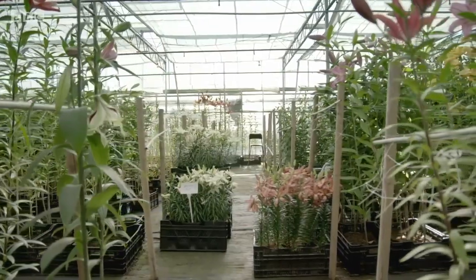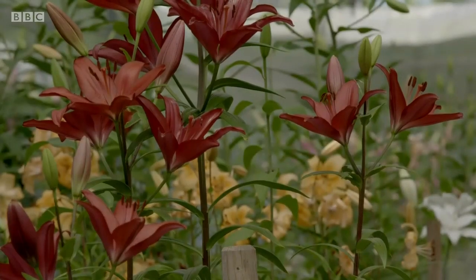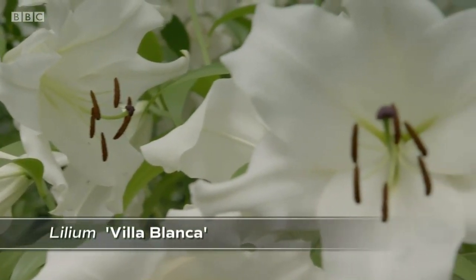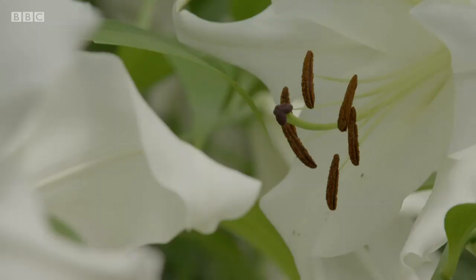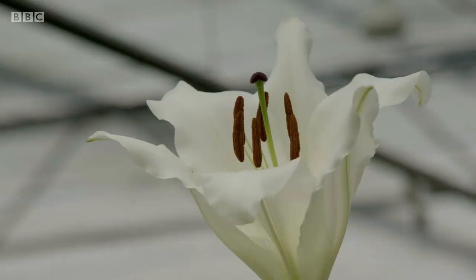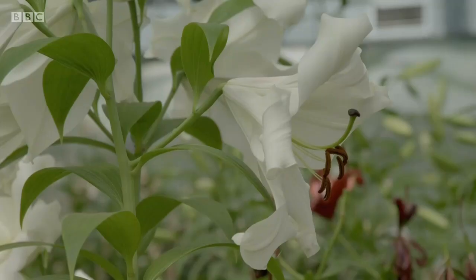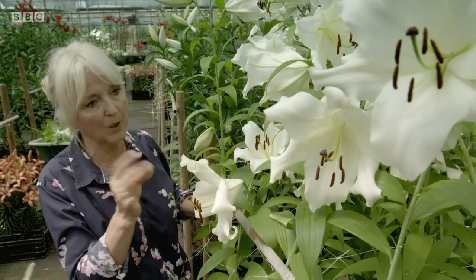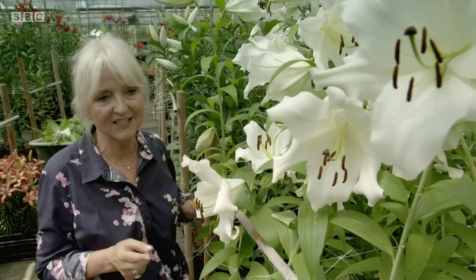I love lilies because they're so diverse — there's something for everybody. This is an absolutely fabulous Villa Blanca. Everybody knows Casablanca, but Casablanca was very heavy on the pollen and hard to work with because it used to bend over. This is a much improved version; it still has the curved back petals. Fabulous for bridal work — you can take the pollen out and put little pearls in. Anywhere in the garden, it's really lovely.